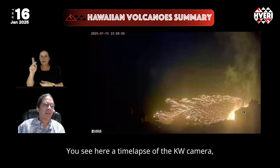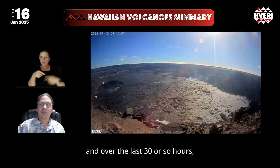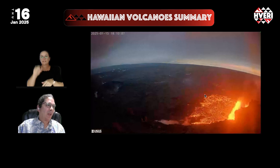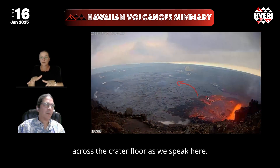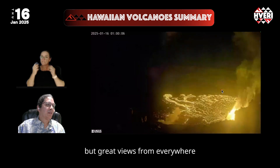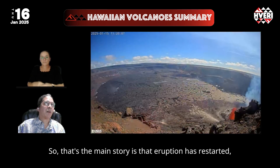You see here a time lapse of the KW camera. This eruption restarted from events in the southwest and over the last 30 or so hours has produced this pad of lava clustering in the southwest part of the crater, and as the other episodes have done, is progressing further to the east across the crater floor. Visitation to the national park is heavy but there are great views from everywhere on the east and south sides of the caldera. So the main story is that the eruption has restarted.